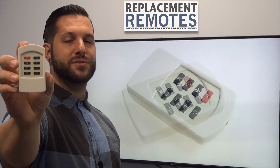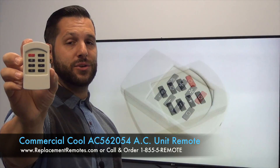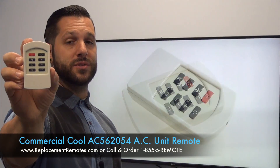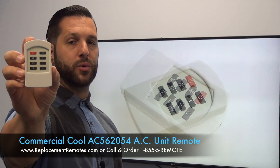Hello everyone, this is Timothy from ReplacingRemotes.com. Today with me is this brand new Commercial Cool AC unit remote control. The model number is AC562054. This is the brand new OEM original equipment from Commercial Cool.